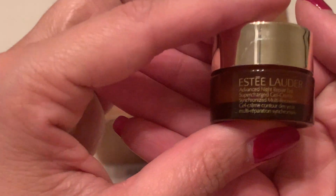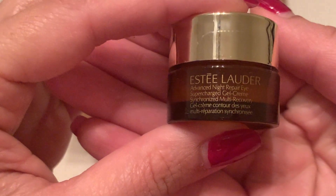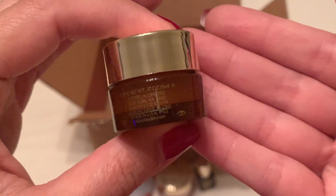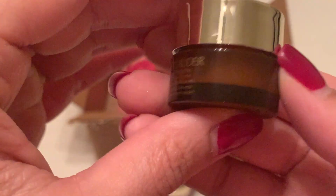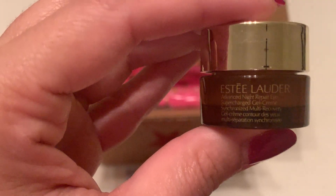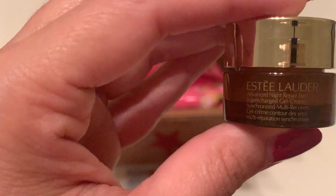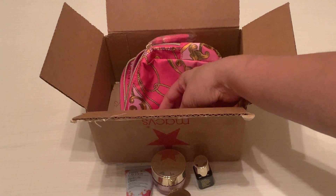This is the Advanced Night Repair Eye Supercharged Gel Cream. There we go. The gifts just keep on coming!